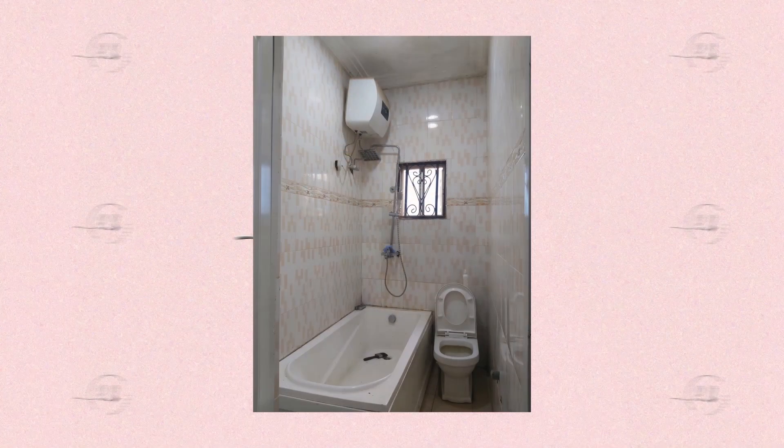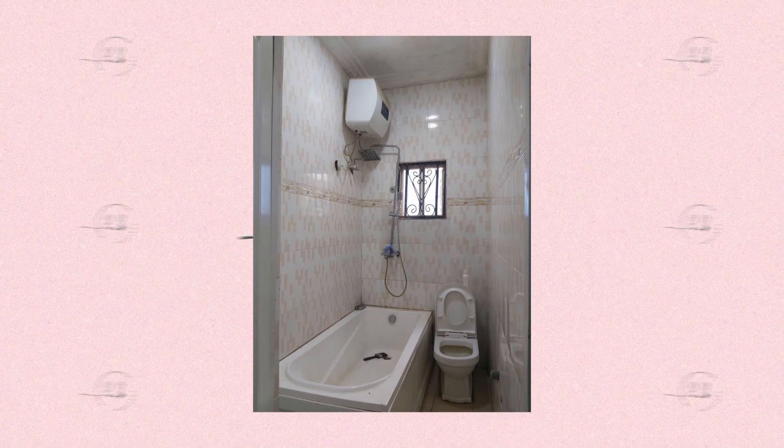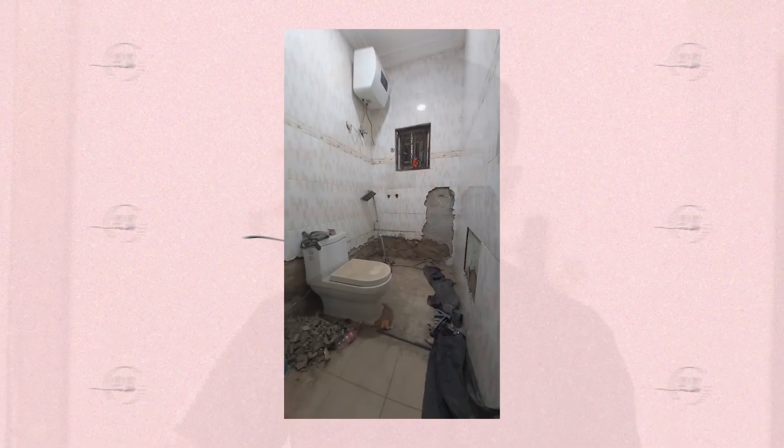Alright guys, we have started renovations on the bathroom — the studio bathroom we told you guys about before. If you haven't seen it, this is what it looks like. We have started the demo: we removed the bathtub, rearranged things, broke some tiles. We are going to break all the tile in the bathroom and redo it ourselves. Hopefully we do it well, so stay tuned for that.